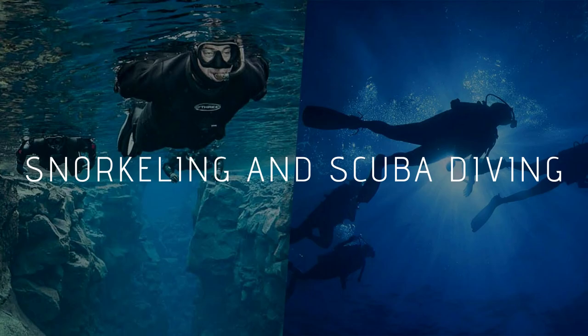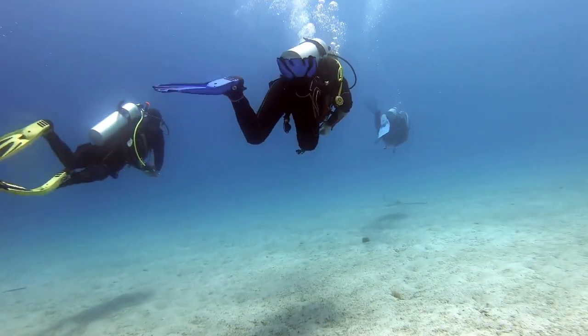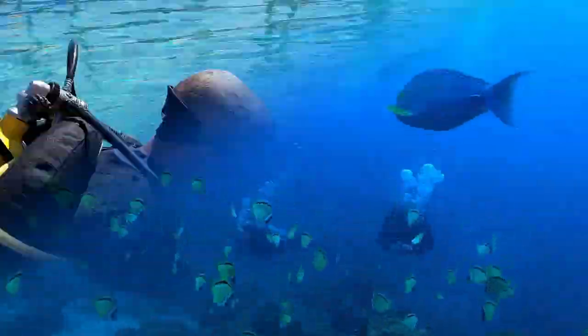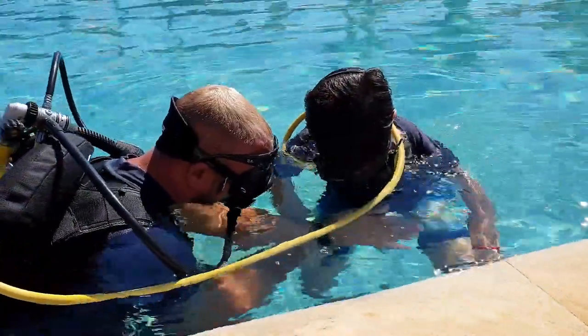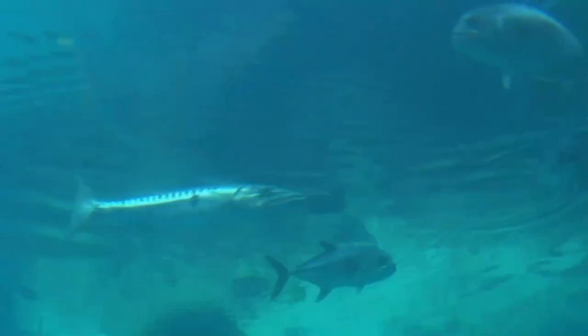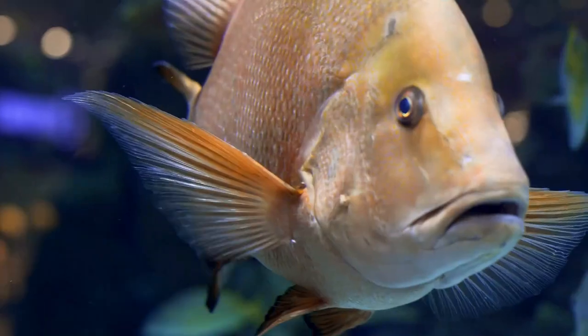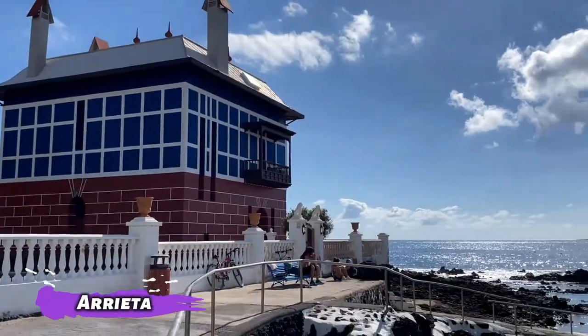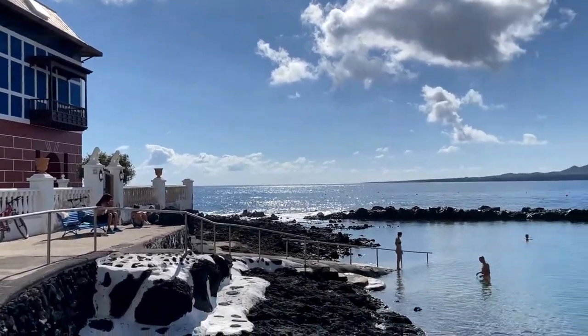Snorkeling and scuba diving: Lanzarote's warm waters are perfect for snorkeling and scuba diving all year long, and the island is home to a wide variety of marine species. You can take a PADI scuba diving course, or go on a snorkeling adventure to see squid, crabs, barracuda, and parrotfish in Puerto Calero, Charco del Palo, Playa Blanca, and Areta — four of the island's most popular destinations.